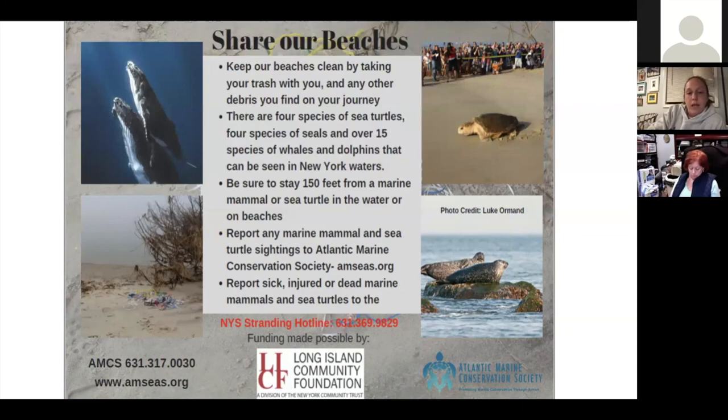Please report any sick, injured, or dead marine mammals and sea turtles to the New York State Stranding Hotline at 631-369-9829. Go ahead and put that in your phone. Our boss always likes to say he's responded to over 5,000 animals in his career and never once was he the one to call the animal in or find it first — it's typically always a member of the public. You are a critical part of our mission of responding to stranded marine mammals and sea turtles and promoting marine conservation through action.